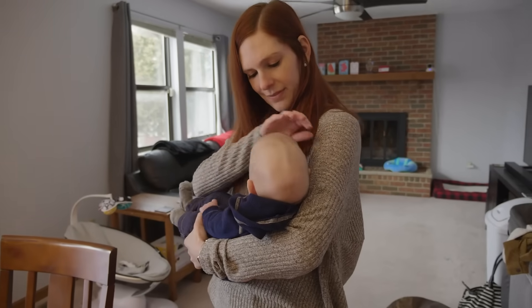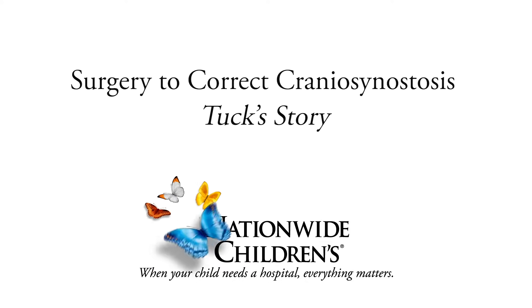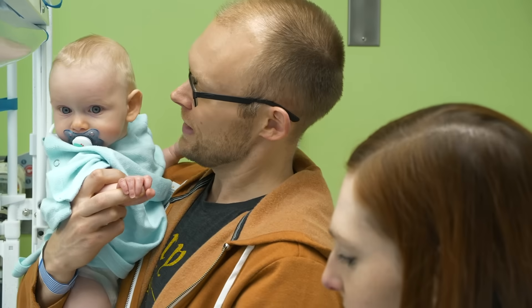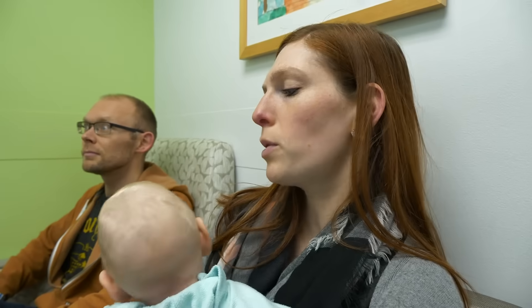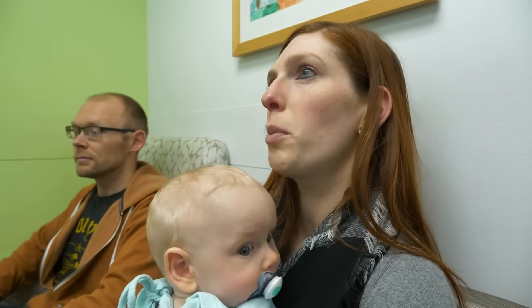I don't think I would have understood resiliency in a child until going through this and seeing him. Today we're here for Tuck's surgery to help with his craniosynostosis. Pretty much right when he was born, his head just looked a little bit long.